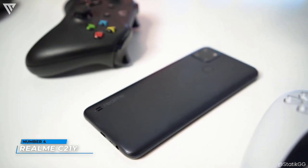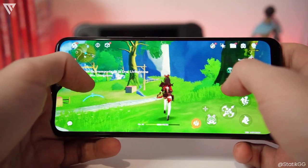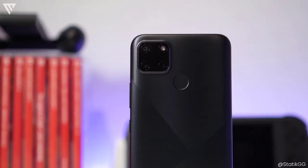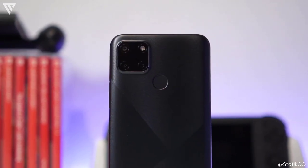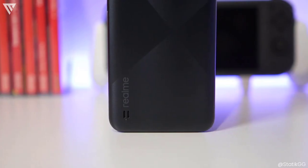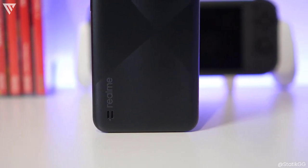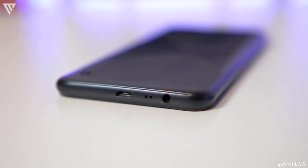Number 4 on the list is the Realme C21Y. It is an absolutely excellent budget phone that not only performs well but also looks great. It comes in a plastic body but has a lot more character with a textured finish that looks and feels nice. It is still unmistakably a budget phone but the extra colors and design make it stand out from the rest.